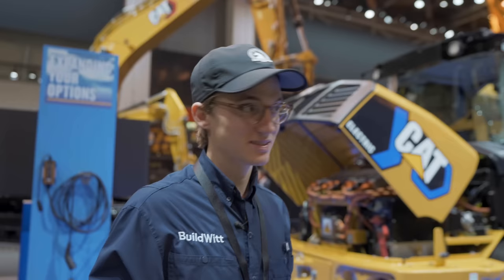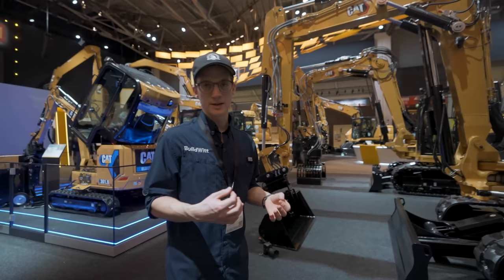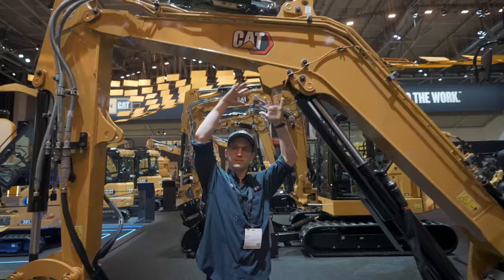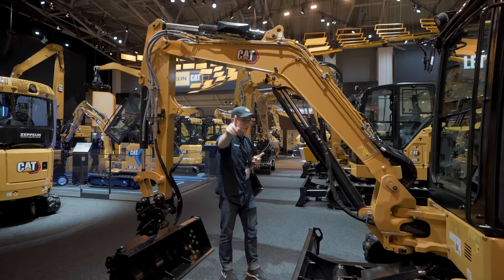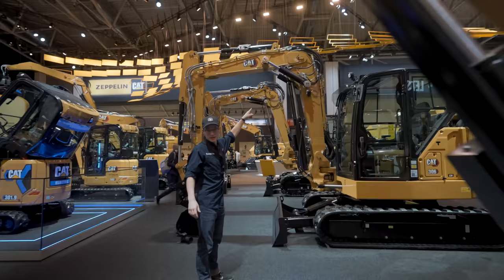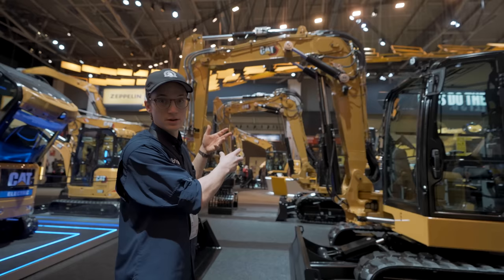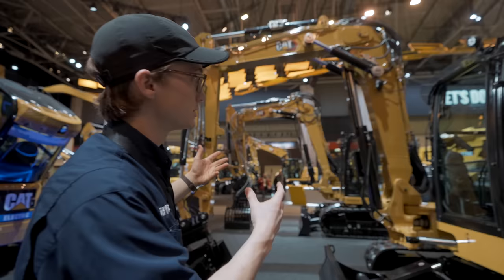Most everything here still runs on diesel. Another thing Europe has a lot of are VA booms — variable angle booms. So typically an excavator boom doesn't bend, but this one is essentially split in half. They only had this available for bigger machines, but customers said they want it for smaller machines — the 306, the 308 size. So Zeppelin told Cat their customers really wanted it, and they said let's either do this with our customization department or do it together. Cat said let's do it together, and with the help of Zeppelin they designed VA boom setups for these smaller machines.